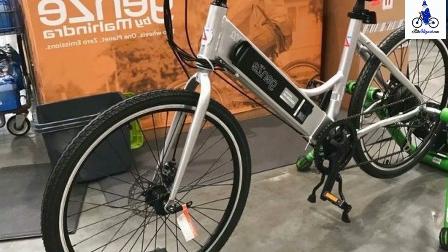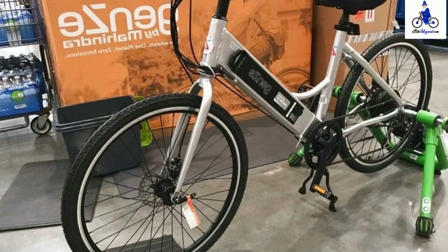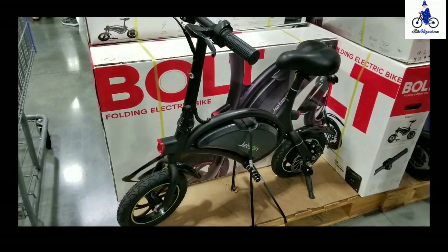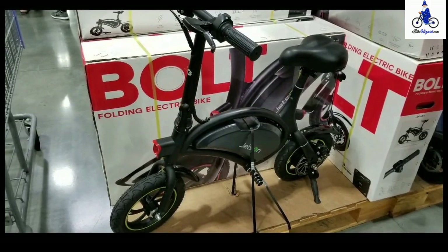Costco does its research before choosing any of its products to ensure they can get behind the product. Costco has a smaller selection than most major retailers when it comes to electric bikes, but the electric bikes they do carry are fantastic. Currently, Costco's top four models of electric bikes are the following.